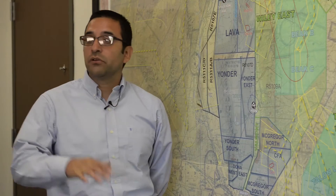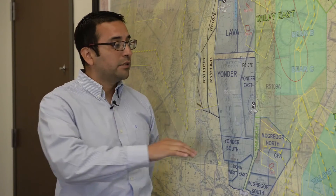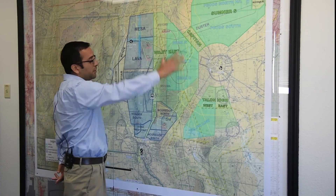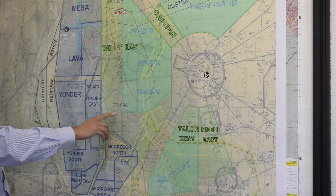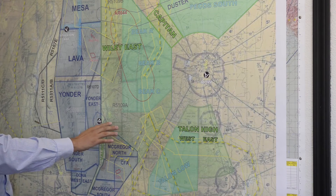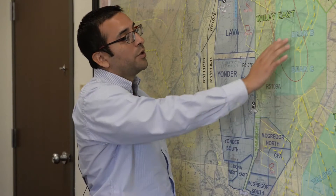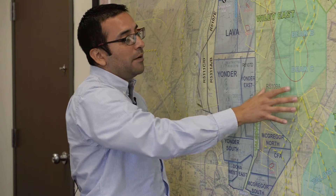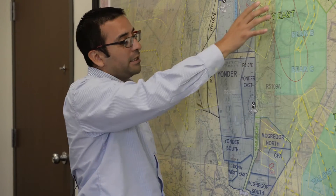The airspace does overlay the towns at above certain altitudes. Here's Alamogordo, and as you can see, it is under the Wiley East ATCA, as well as Cloudcroft, which is also under the Wiley East ATCA. Rio Doso up here is under the Beak Airspace, as well as the Wiley East ATCA.